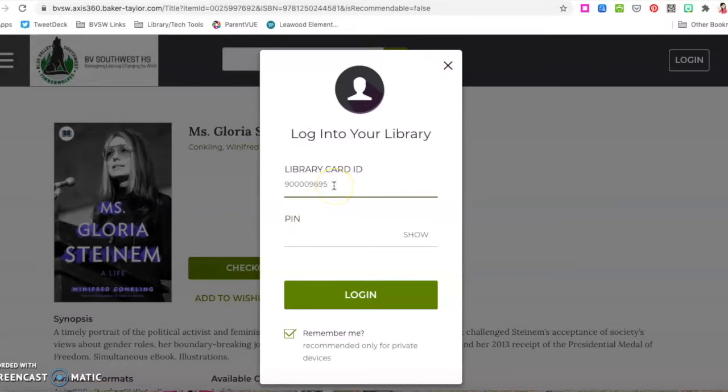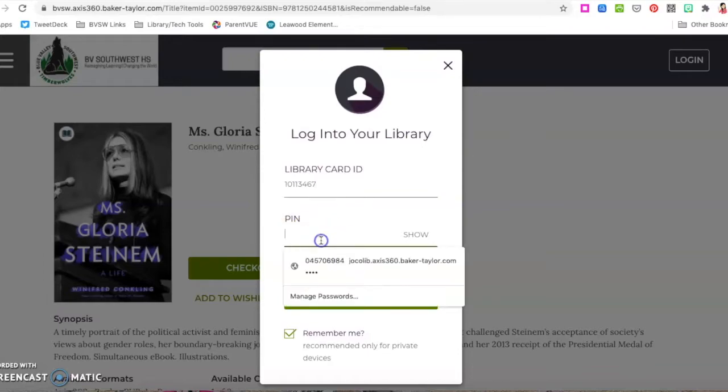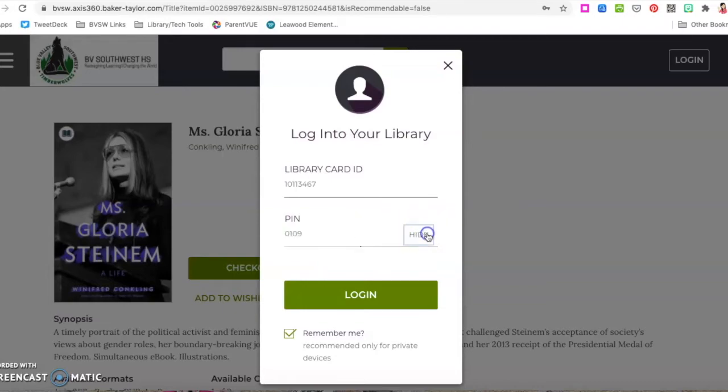At this point, you are prompted to log in with your student ID number — that would be something like 1011345, whatever your number is. And your PIN — this is important — your PIN is your birth month and birthday. So for example, my birthday is January 9th. It's just four digits. And click 'remember me' so you won't have to do that more than one time.